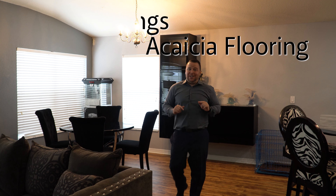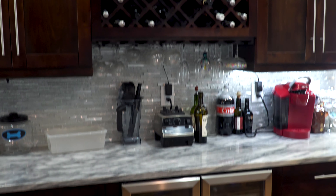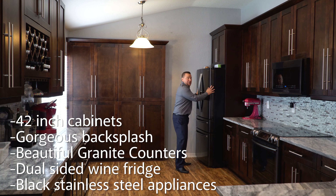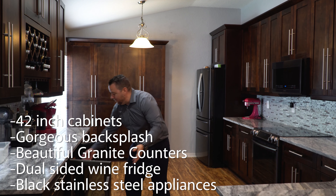Let's check out this amazing kitchen — extended granite counters, updated refrigerator, appliances. And the most important: the wine fridge.